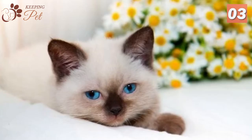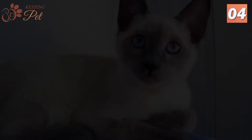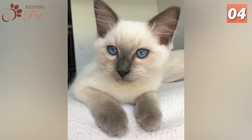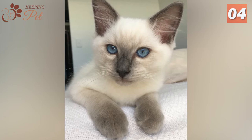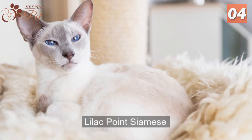Fact four: Siamese cats come in three other officially accepted coat colors. Other than the famous Blue Point Siamese, the Cat Fanciers Association recognizes three additional Siamese coat colors: Seal Point Siamese, Chocolate Point Siamese, and Lilac Point Siamese.